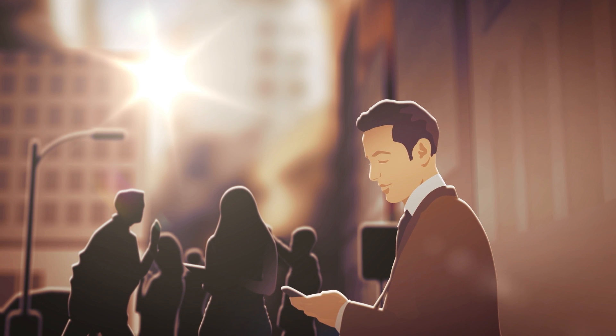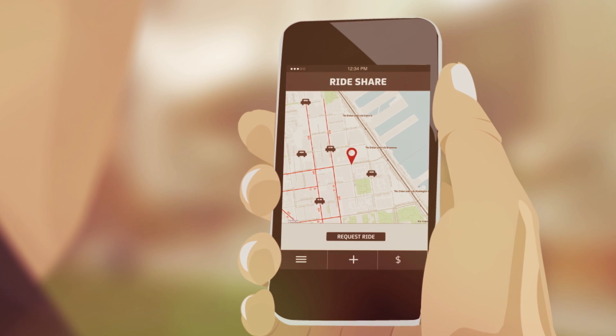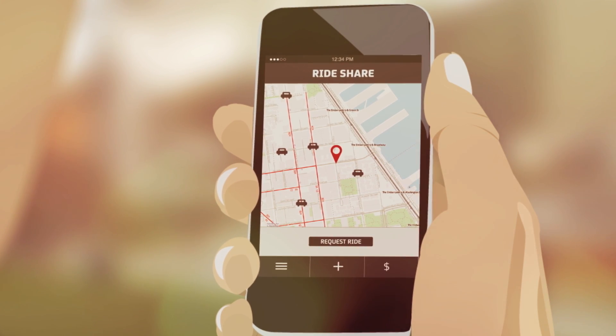Welcome to the application economy, where every business is in the software business. In this new, fast-paced market landscape, enterprises must do more than roll out applications every few months.